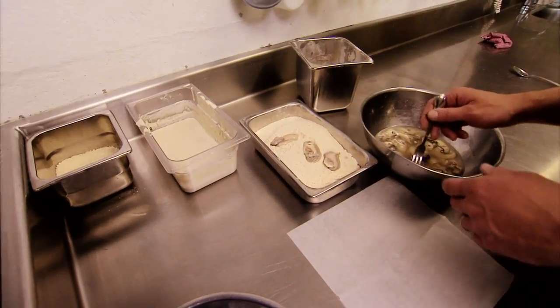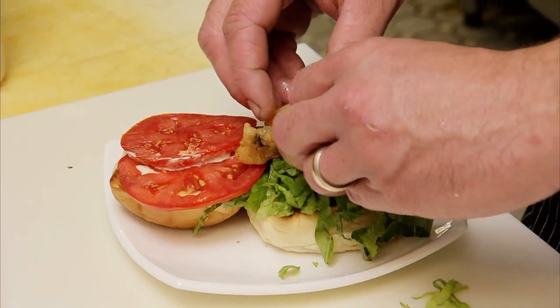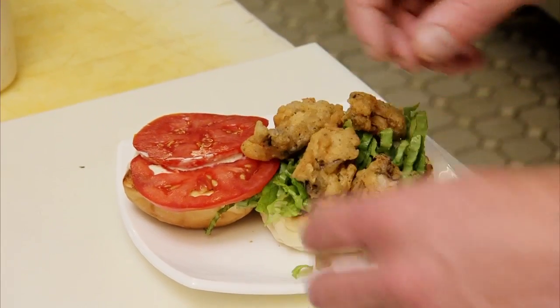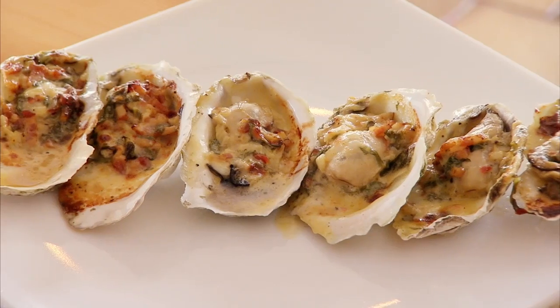As soon as you bread these things, you want to get them in the fryer. For something different, how about a po'boy — shucked, breaded, and fried, made from oysters less than an hour from the water? Ocean Odyssey is one of the local restaurants we have, and he uses our oysters in everything because he sees the quality, and for him, it's worth it.